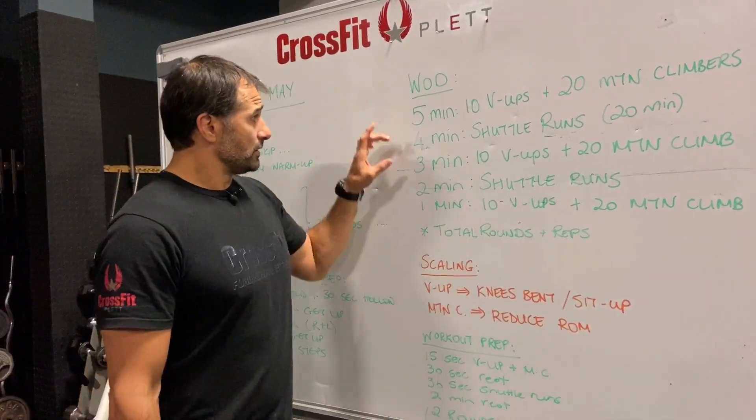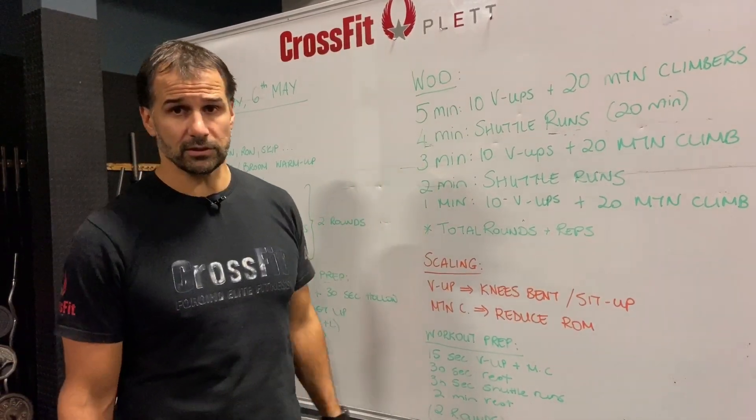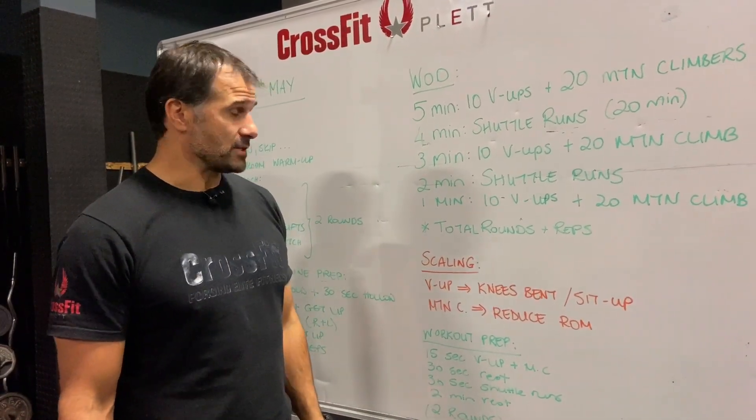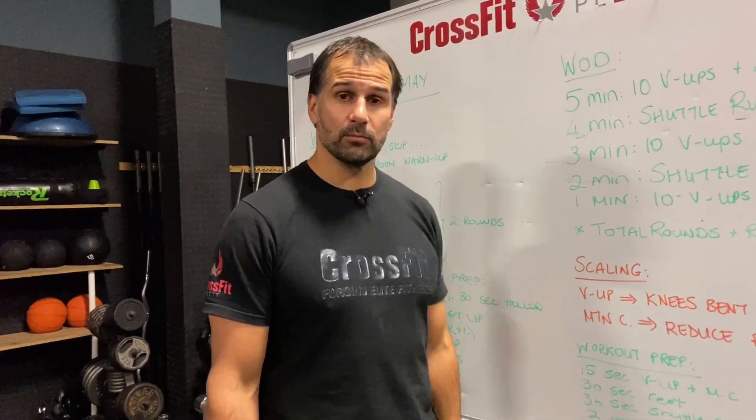Total: five, four, three, two, one — that's nine, twelve, fourteen, fifteen minutes of work in total. That's a nice little workout for today.